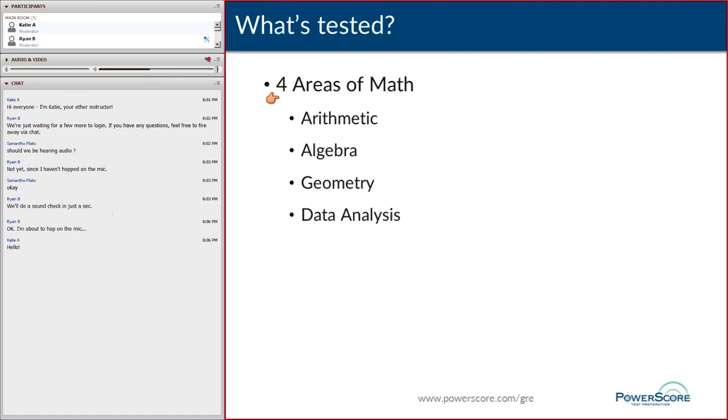The four areas of math they're going to use to test your problem-solving skills are arithmetic, algebra, geometry, and data analysis. Under arithmetic: properties of integers like odd/even, negative/positive, divisibility. Under algebra: quadratic equations, linear equations, coordinate geometry. Geometry covers polygons — triangles, squares, rectangles. Data analysis covers basic statistics, tables and graphs, probability and counting. All high school level or earlier — not pre-calculus or higher.